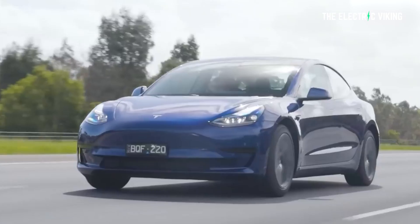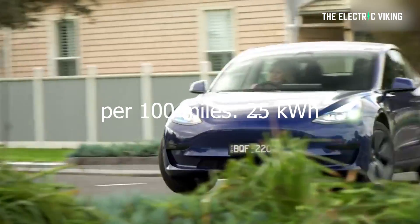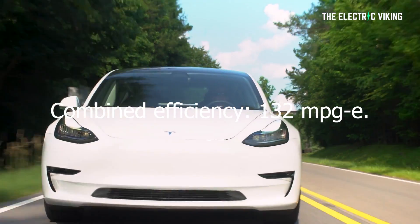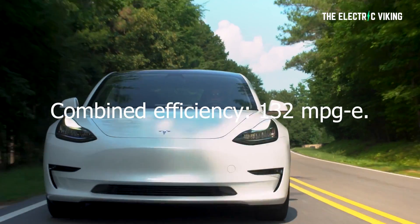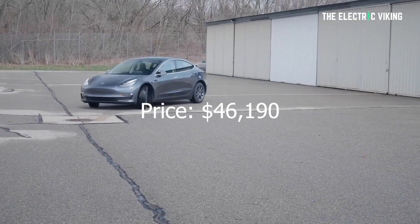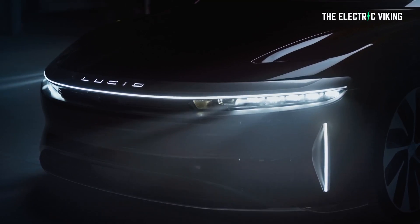If your favorite EV is not listed here, that's because it wasn't as efficient as these EVs. The most efficient electric cars in the US: number one is the Tesla Model 3 rear-wheel drive. Its energy use per 100 miles is 25 kilowatt hours, and its combined efficiency is 132 miles per gallon. It costs $46,000 US dollars. Number two is the 2022 Lucid Air Grand Touring with 19-inch wheels.